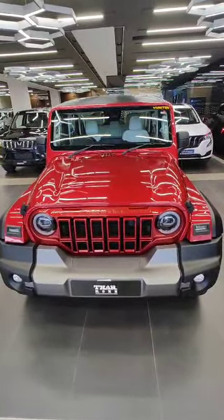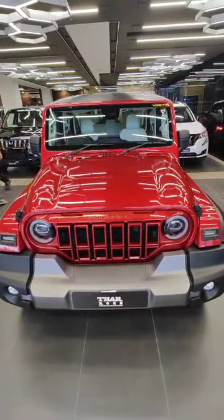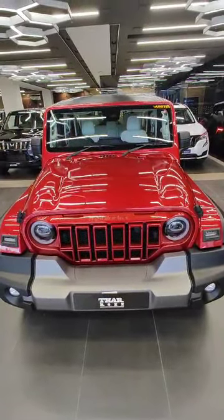Today we have the Thar Rocks MX5 variant in red color. The big bold grille is also present on the front. This is the front look of the newly launched Mahindra Thar Rocks MX5 5-door variant. Here we are getting the LED DRLs with the big grille and the fog lamps.